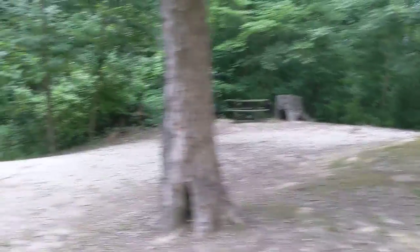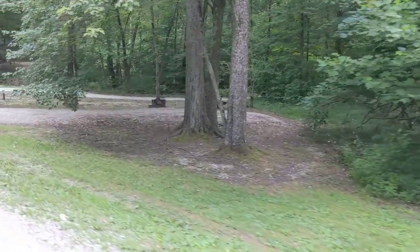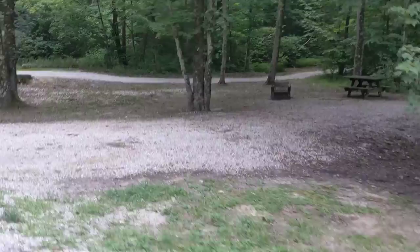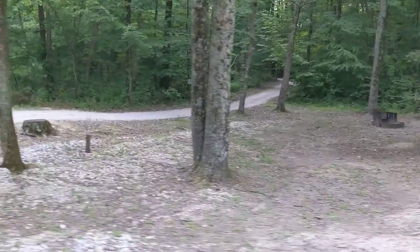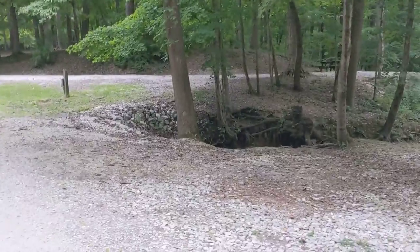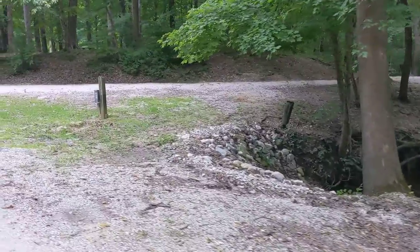Nice campsites here. Another campsite there — there were some people there earlier today. There are trails through here too, so you can see the trails. It's a real pretty park.